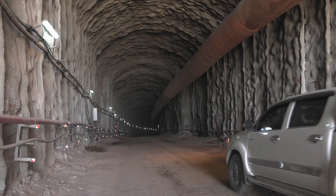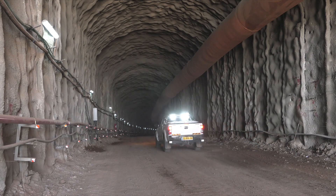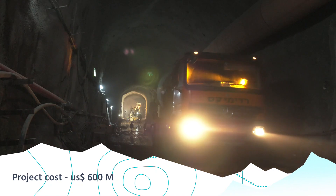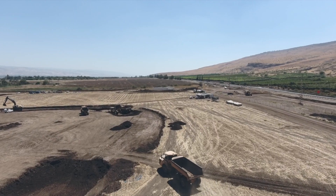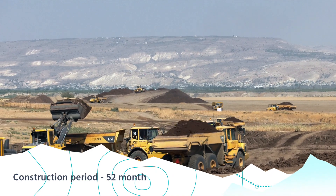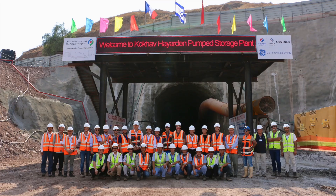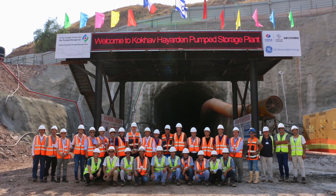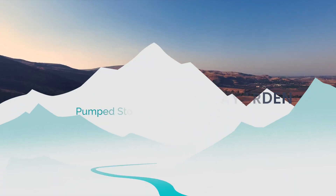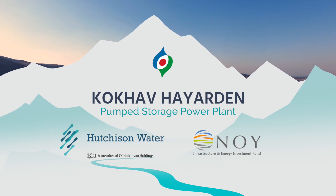This is where innovative thinking joins forces with determination. The Kochav Pumped Storage Project marks a major step forward in building the future of Israel. Hutcheson Water and NeuFund are proud to be part of this promising project — the Starr Pumped Storage Hydro Power Plant — working together for a cleaner, healthier, more prosperous tomorrow.